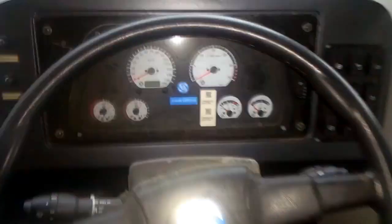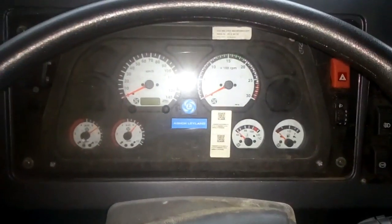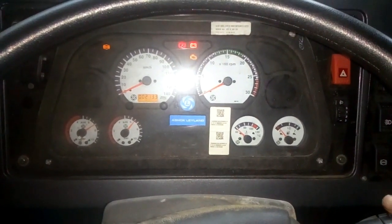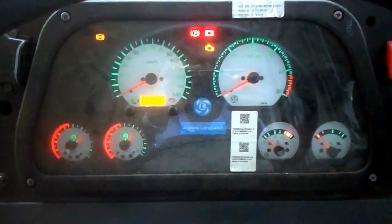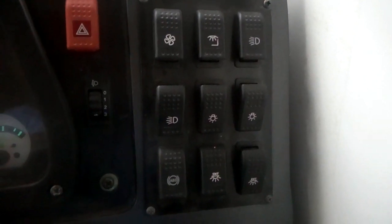The bus comes with integrated power steering and an electronic instrument cluster. Controlling switches are positioned on the right side for the driver, including high fan and lights. The diesel tank capacity is 115 litres.